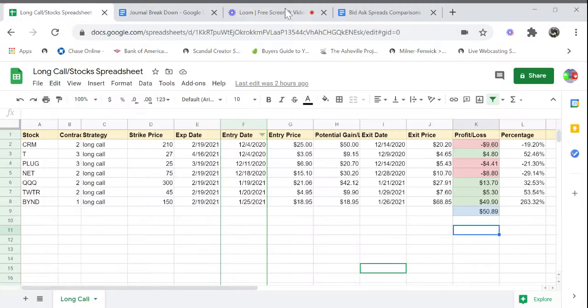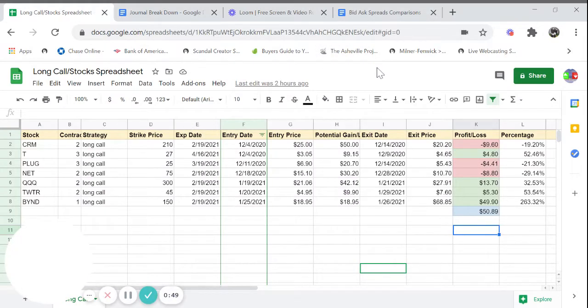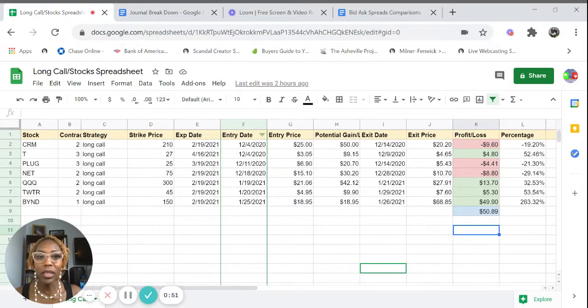This is an example of a journal that we're going to construct today. This is one I've already done — these are actually my real trades spanning from December 4th to January 25th, 2021. I'm going to show you how to construct this right now. Let's get started.